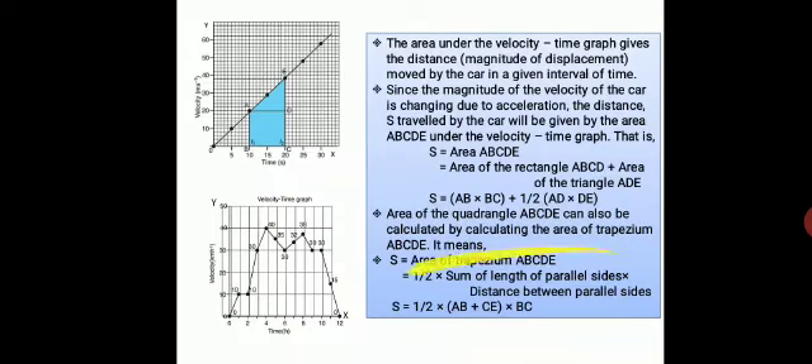Applying the trapezium formula: the parallel sides are AB and CE. Sum them and multiply by ½, then multiply by BC, the distance between the parallel sides. So you can either use rectangle + triangle or directly use the trapezium formula: ½ × (AB + CE) × BC. Both methods give you the displacement. For non-uniformly accelerated motion, the velocity-time graph will not be a straight line — it will be a curve. For uniform motion it is always linear.